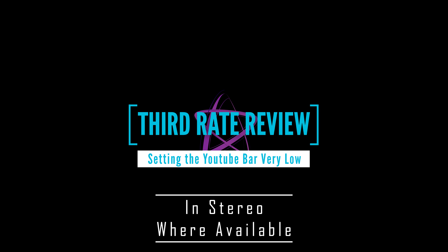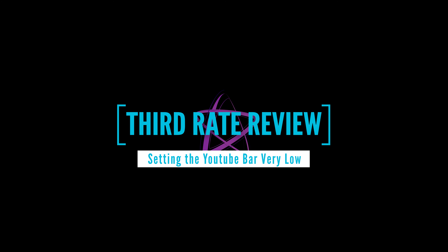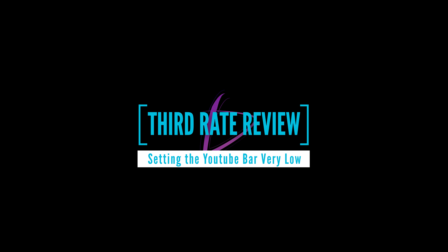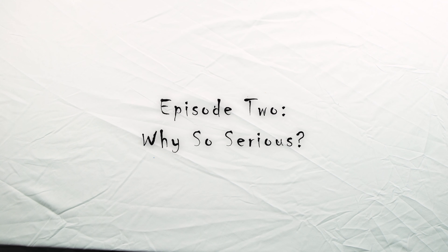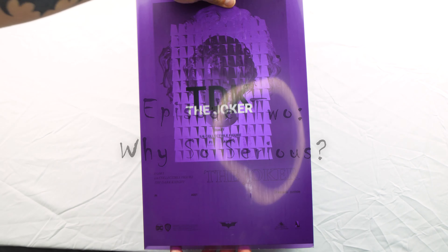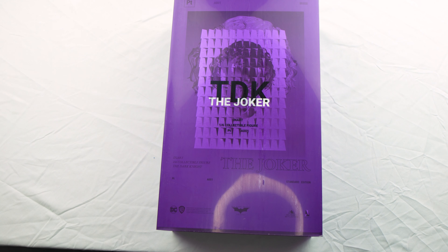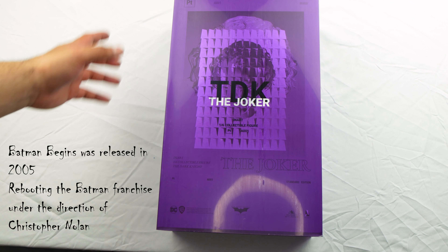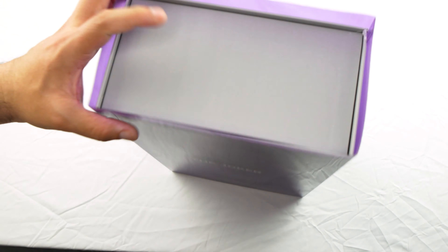Third-rate review is filmed in front of a live studio audience. Can you tell who it is? The Joker. This is the Heath Ledger Joker from The Dark Knight.